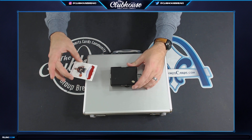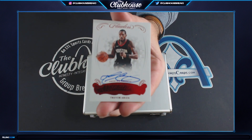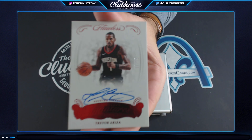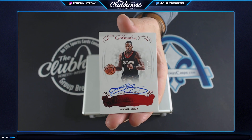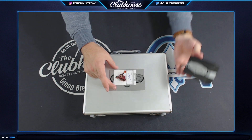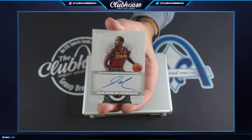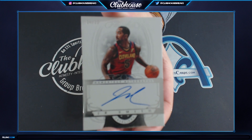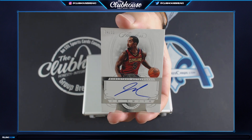Next: 7 of 15, Trevor Ariza autograph. M-Tenany. And J.R. Smith, 24 of 25. K-Marcheshi.